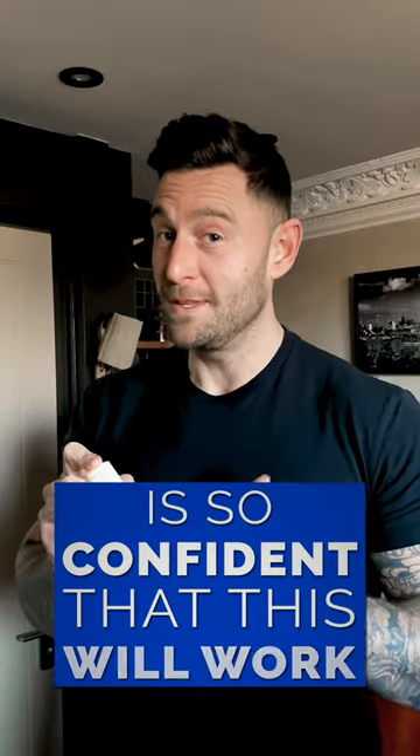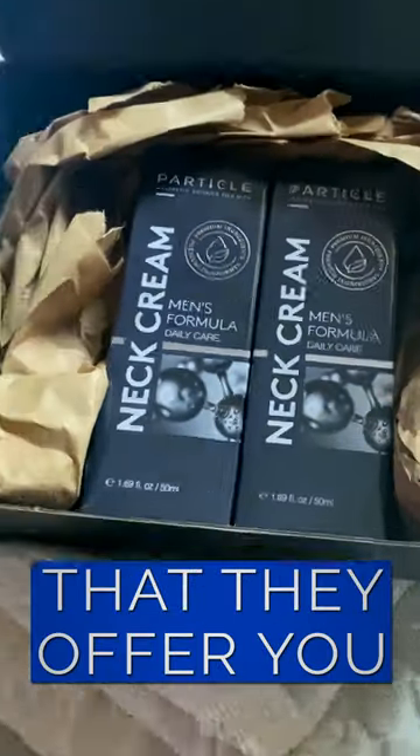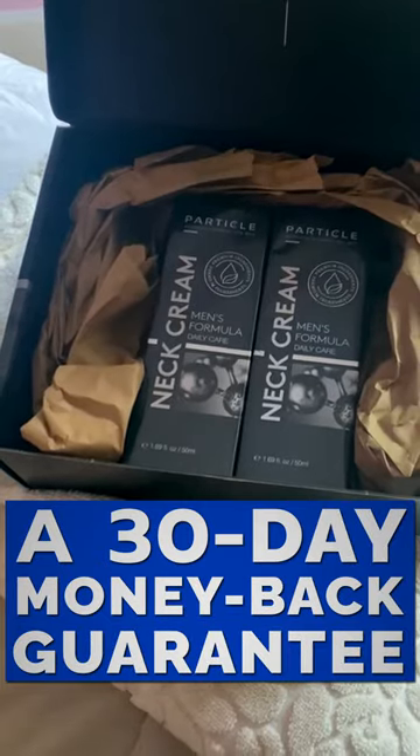Particle is so confident that this will work that it will offer you a 30-day money-back guarantee, no questions asked.